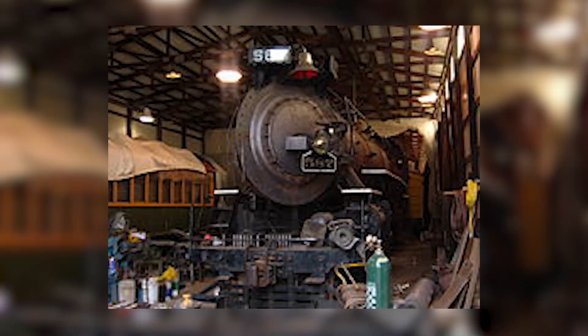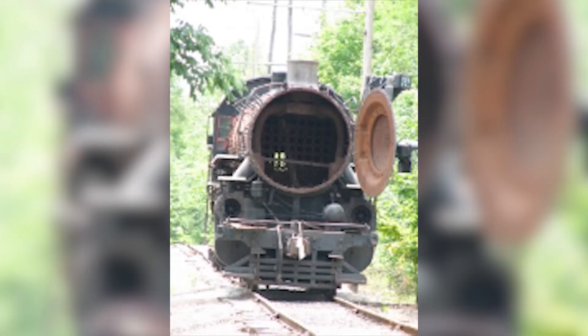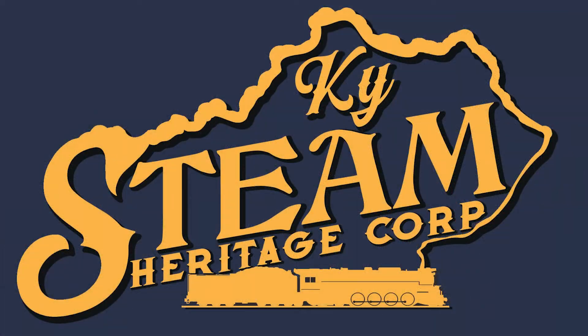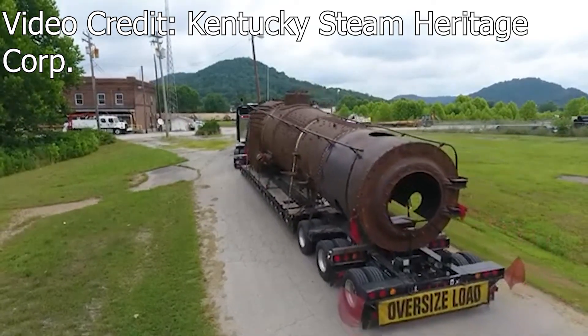In 2003, the 587 would be pulled from service for her FRA-mandated 15-year rebuild. And it's here where 587's story would take a sour turn. As a result of very little funding, the restoration process was very slow and continued for the better part of 15 years. Things would get even worse around 2017, as the ITM found itself in legal trouble. The ITM eventually ended up being evicted from their current location, putting the 587 in jeopardy of being scrapped if they weren't fast enough to move it. Luckily, the 587 found allies in the Kentucky Steam Heritage Corporation, who were able to take in 587 until they could find a new home. The 587 was completely disassembled and moved to Kishko's home base in Ravenna, Kentucky, where the locomotive currently resides today.